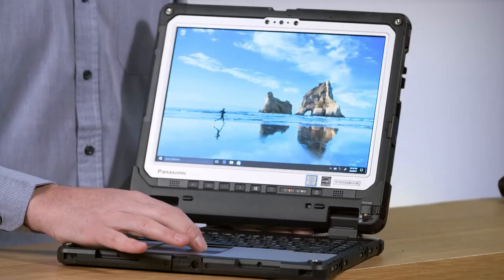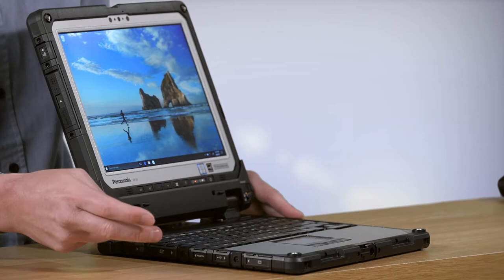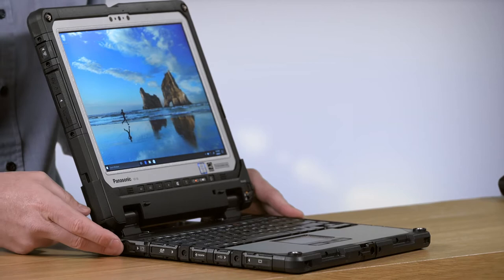On the other side of the device, we've got a legacy VGA connector, an additional USB, HDMI, SDXC, as well as a DC-in. Again, all of these ports are covered.